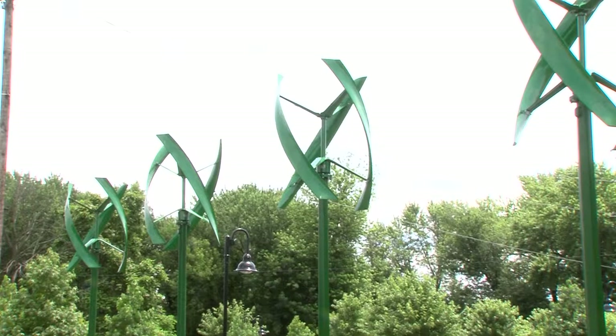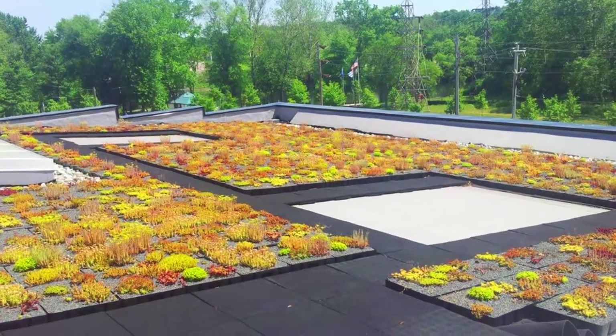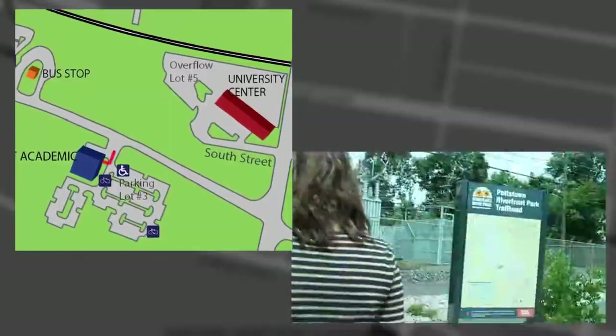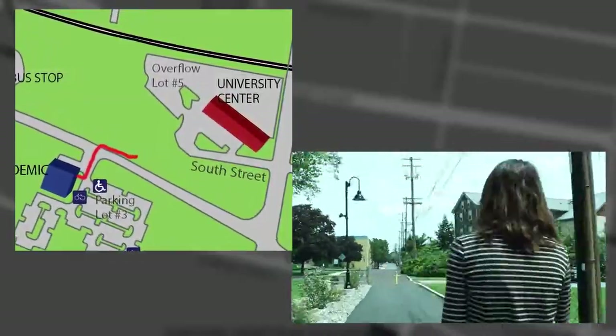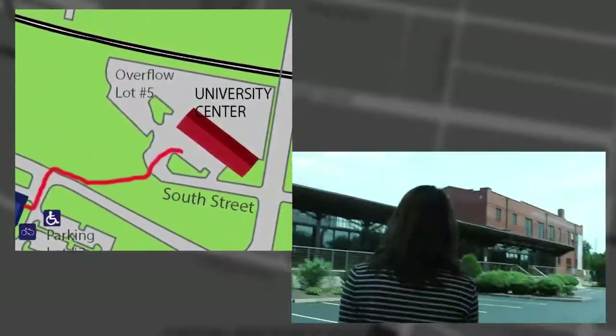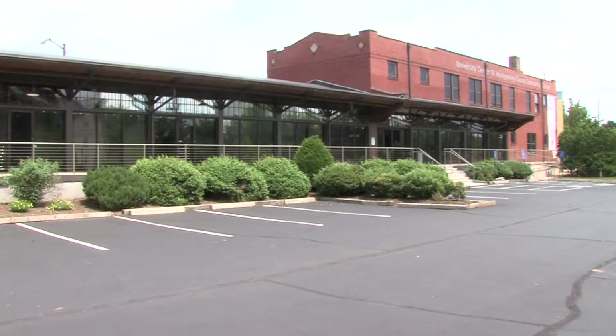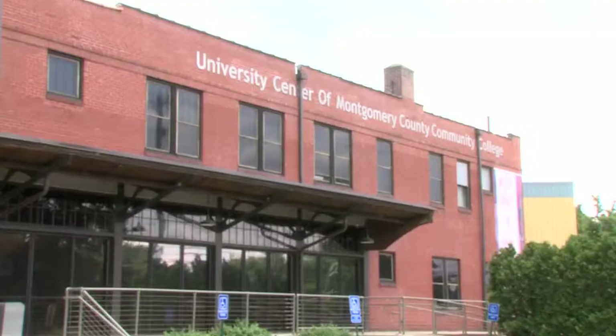Here's a fact: the building has a green roof covered with plants for great environmental benefits. With the help of Montgomery County Community College's University Center, you can continue your education with a bachelor's, master's, and even doctorate degree. Colleges and universities in Pennsylvania have partnered with the school to offer classes for students at the Pottstown location.